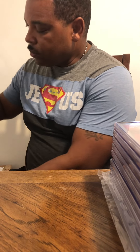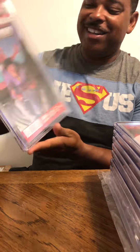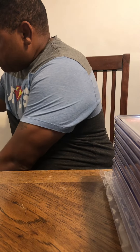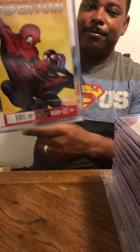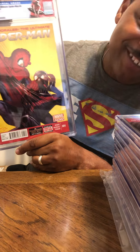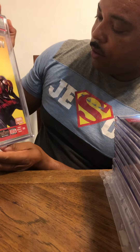Issue number two from the same collection — 9.8. Amen, I'm so happy! Moving to issue number four of the Miles Morales Ultimate Spider-Man. 9.8! This is awesome — I love the yellow cover. Nice cover on that one.